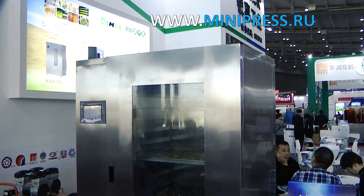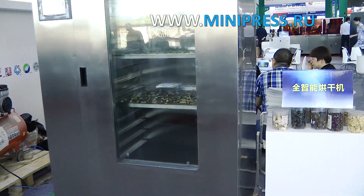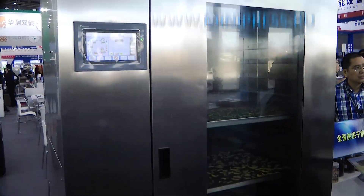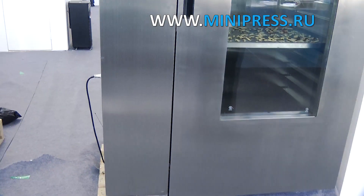A week later we signed a contract for the delivery of the drying oven. A month after signing the contract, the manager called me and told me that the equipment was ready and would be delivered in a week. The machine was delivered according to the contract and met all my requirements.